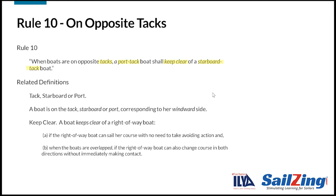Next, the definition of keep clear. Take a moment to read the definition. This is a very important definition in the rules. Two key points: first, the right-of-way boat gets to sail her course with no avoiding action. And second, if the boats are overlapped, the right-of-way boat must be able to change course in either direction without immediately making contact. We'll cover the definition of overlapped in the presentation on Rule 11.